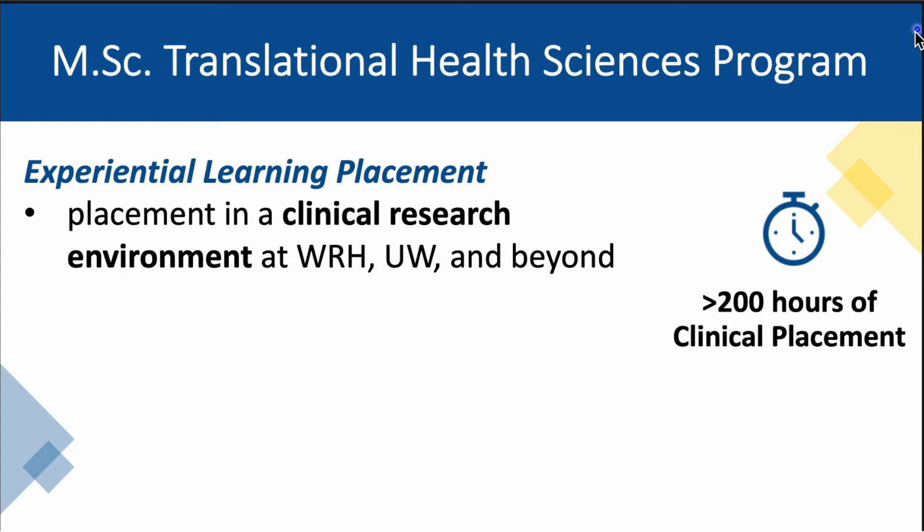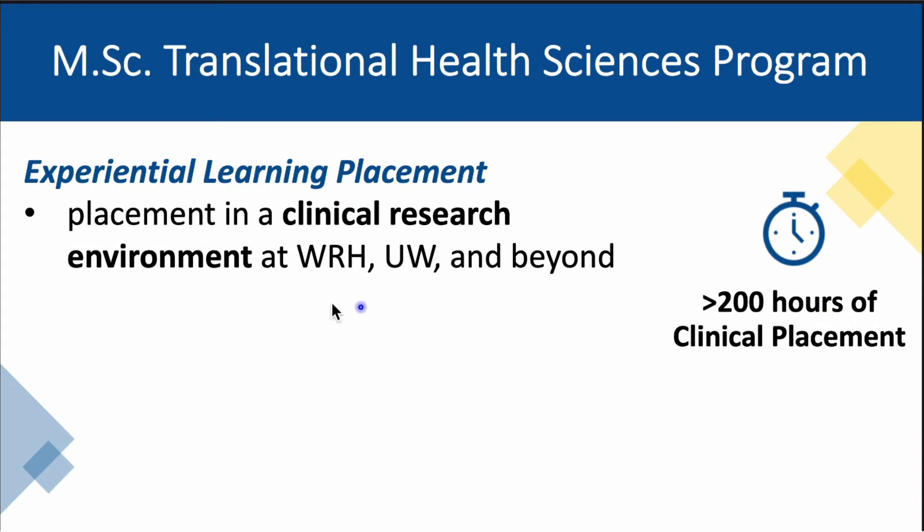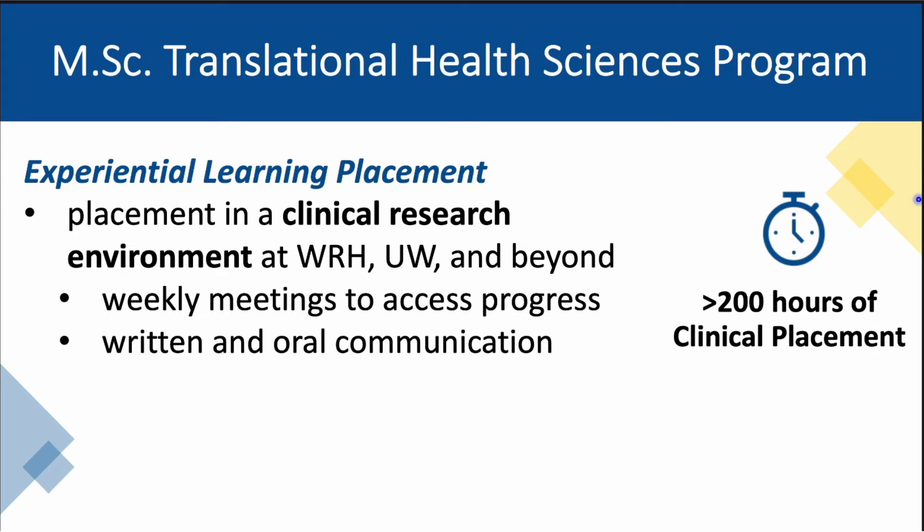Students of the Translational Health Science program will gain practical experience working as individuals or perhaps in small groups on Translational Health Science research projects together with a research advisor — for example, a local academic faculty member and or a local health care professional. Students will participate in a placement that provides over 200 hours of experiential learning supplemented with weekly lecture meetings and or presentations. Throughout the course, students will prepare individual monthly progress reports which will culminate in a final group report that documents the research data analysis and outcomes for their project.